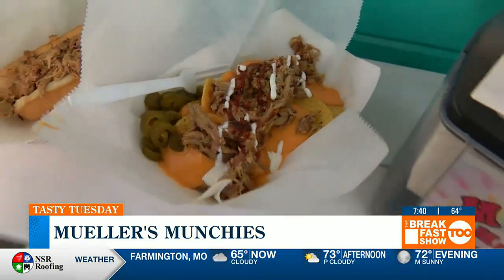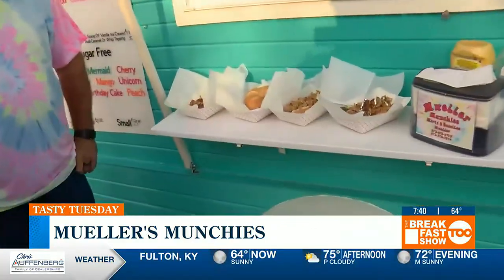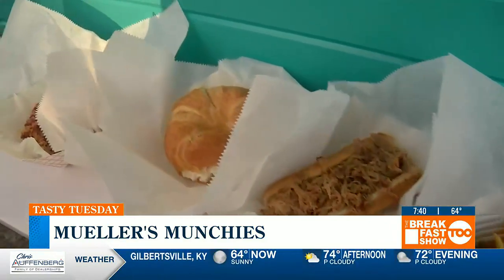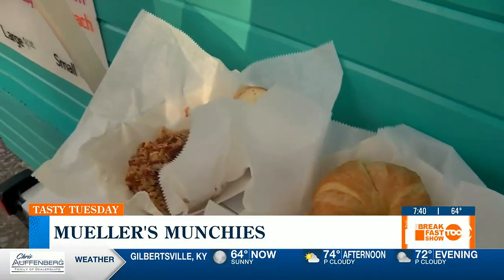Oh my gosh, it all looks so delicious — I'm going to have to get my hands on those nachos. What would you say is your favorite thing you guys offer? Probably the pulled pork sandwiches. It takes us several hours to do the smoking, so we really enjoy it when we have it ready.